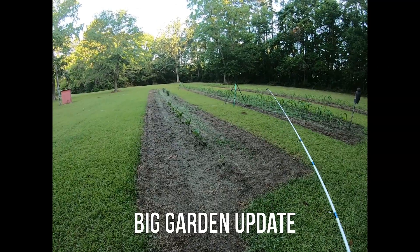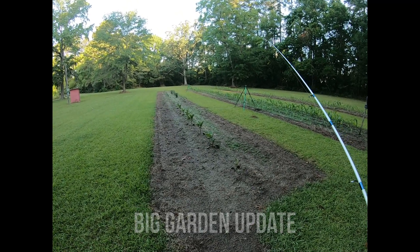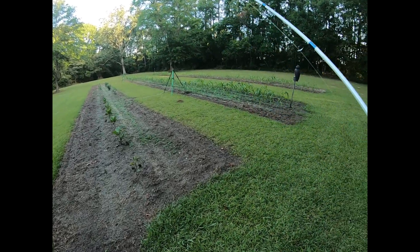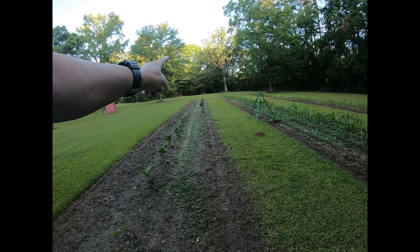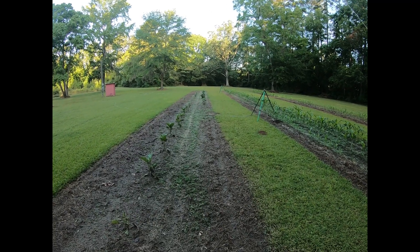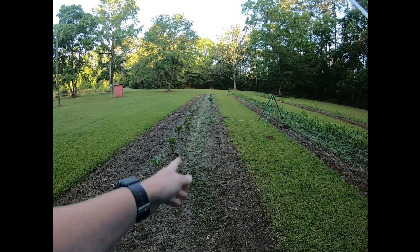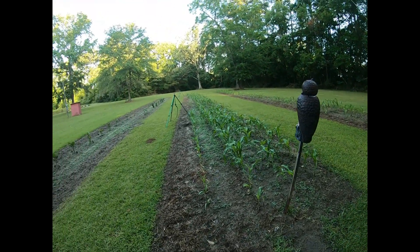I don't know if y'all remember a couple episodes back — we did a garden video, I think that's what the name of the video is. This row right here has got eggplants, tomatoes, some jalapeños, some bell peppers, and some sweet banana peppers. Then these are our two rows of corn — this is field corn.